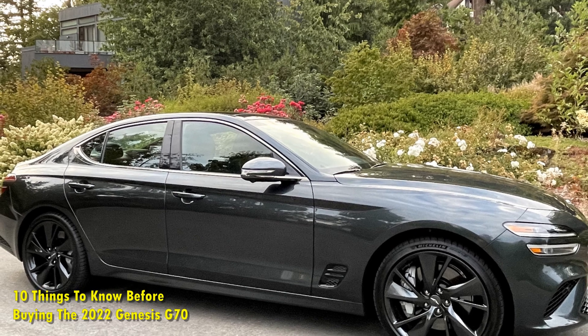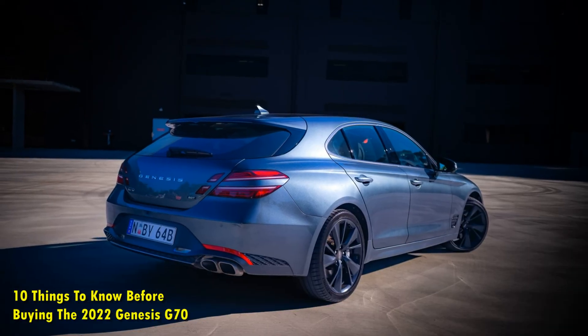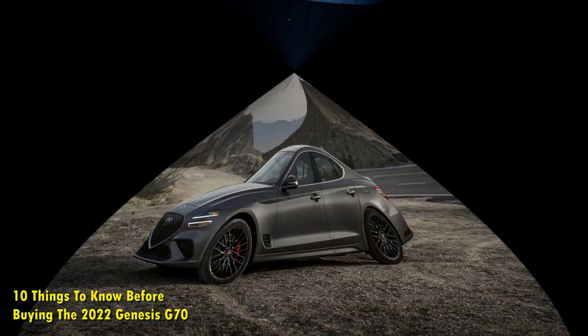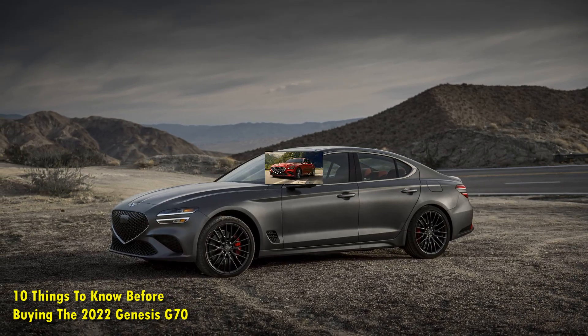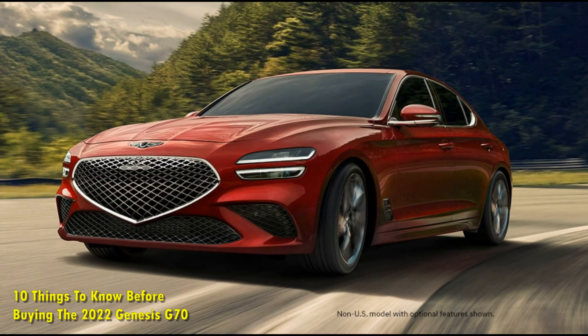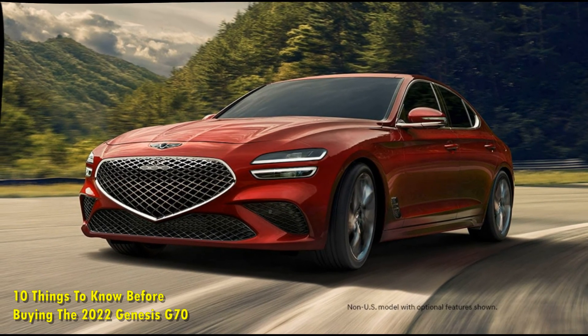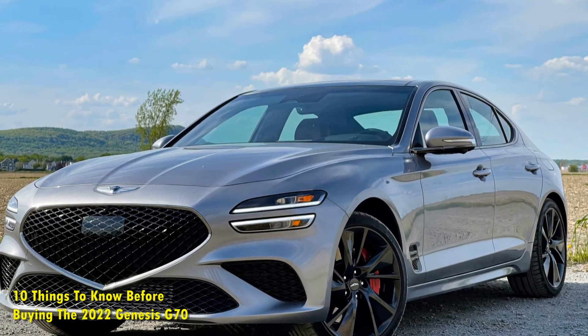Even the base standard 2.0T trim comes with many features such as drive mode controls, 18-inch aluminum alloy wheels, LED headlights and taillights, automatic high beam assist, a sunroof, and leather upholstery. All the advanced driver assistance techs are standard for the entire trim configuration too. In comparison, the rivals such as the BMW 3 Series and Audi A4 do miss out on many of these features as standard.